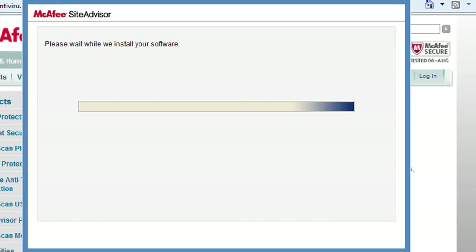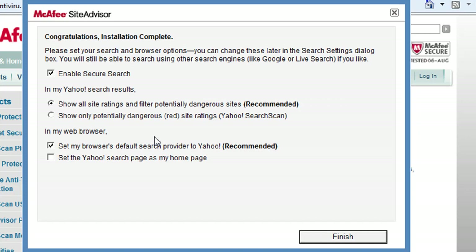Wait for this to install your software. Now this is safe — I love this program, I've used it before. Enable search source. Show all ratings — you want that. For my internet browser, I don't want Yahoo. I'm going to uncheck those. I like my homepage. After you're done, click Finish.